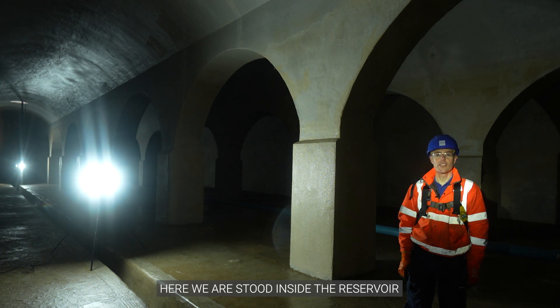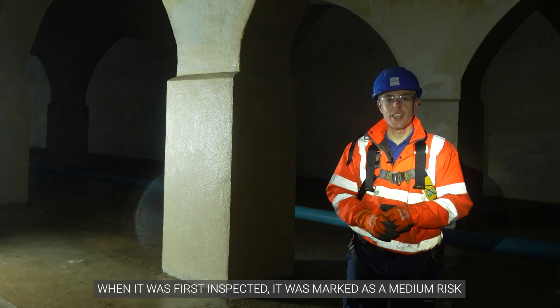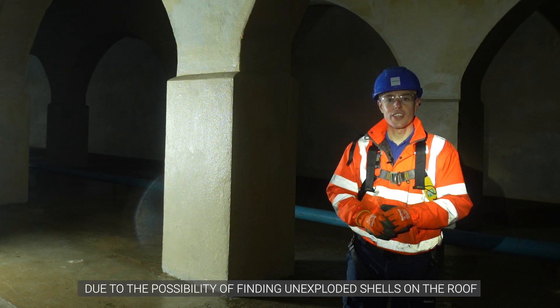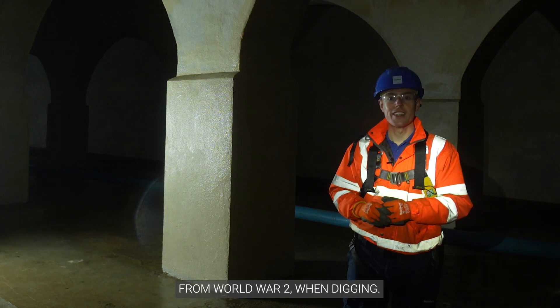Here we are stood inside the reservoir where we are carrying out various concrete repairs. When it was first inspected it was marked as a medium risk due to the possibility of finding unexploded shells on the roof from World War II when digging.